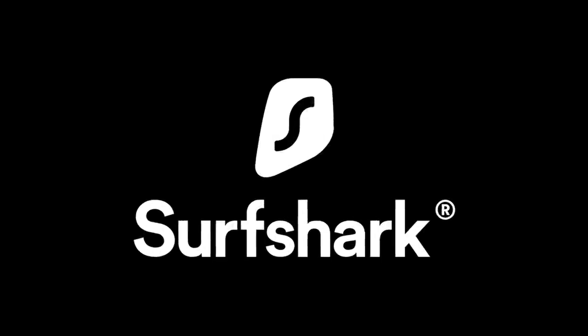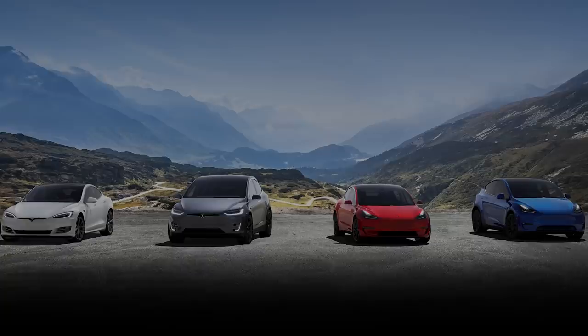This video is brought to you by Surfshark VPN. Welcome to Electrified. It's your host Dylan Loomis. Happy Thursday.